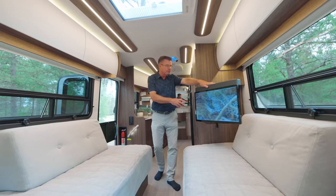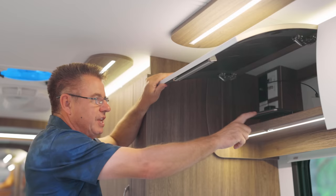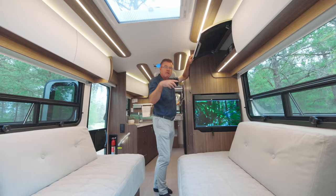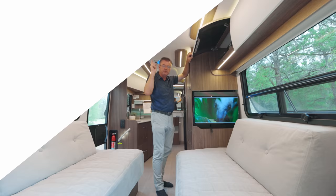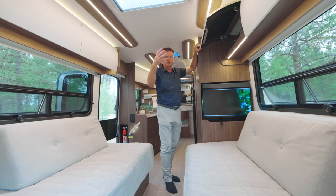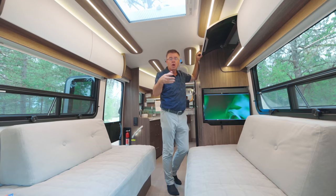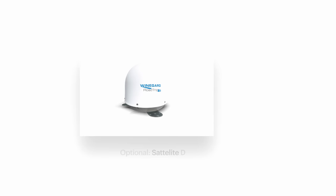The TV is on a swivel — you can bring it all the way out and watch it while cooking, great for following a YouTube recipe. It locks back in place and swivels for viewing from the driver/passenger seats. Above that is a standard smart Blu-ray player for Netflix, YouTube, and similar apps. Standard on the roof is the Wineguard Wi-Fi booster, which pulls Wi-Fi from campgrounds or nearby hotspots. You can also add the Wineguard satellite dish with the receiver installed inside.